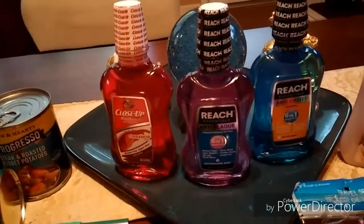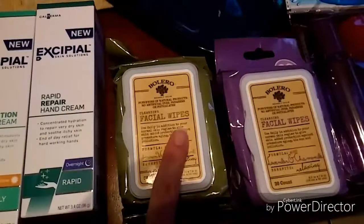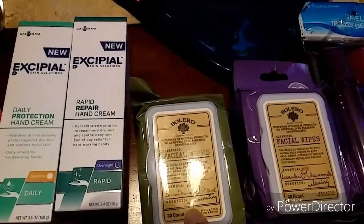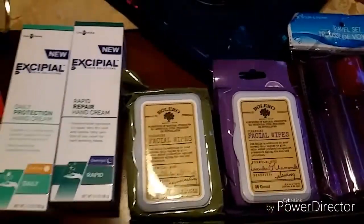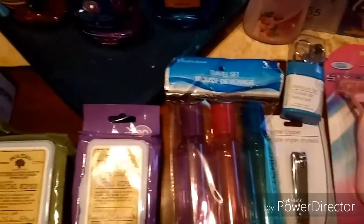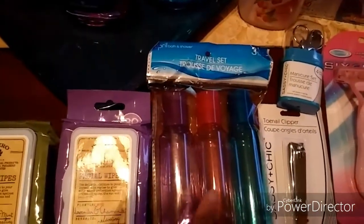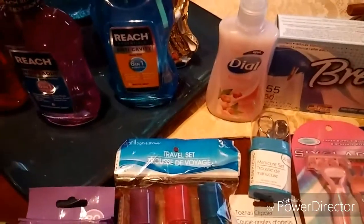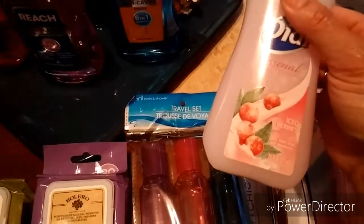From Close-Up, I have mouthwash with calcium in cinnamon flavor. From Reach Essentials, I got anti-plaque six-in-one and anti-cavity six-in-one for my son. I also found the Bolero facial wipes — these are 30 count, in lemon verbena and mint. My favorite has to be the lavender and chamomile, it smells really good. I also needed some travel bottles because the cap on one of my essential oils broke off.